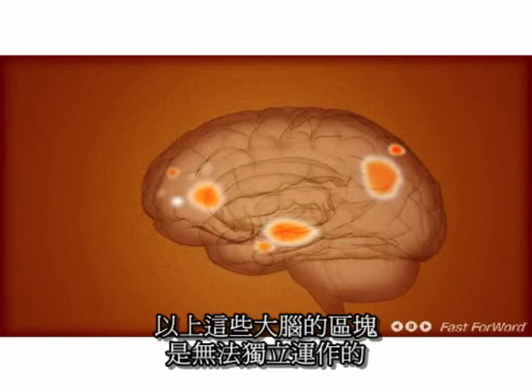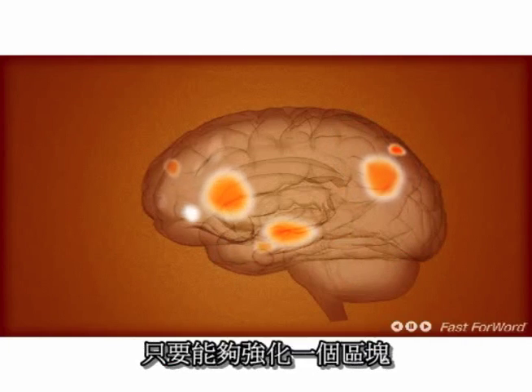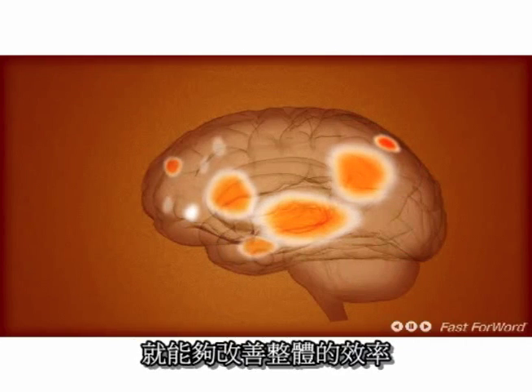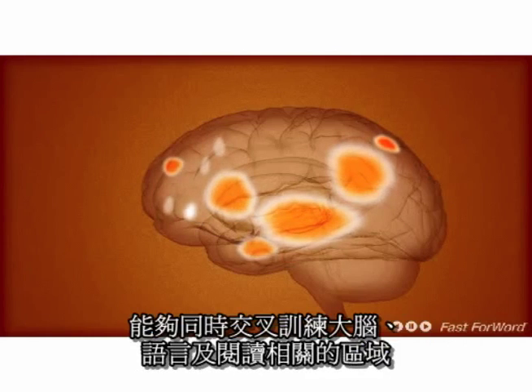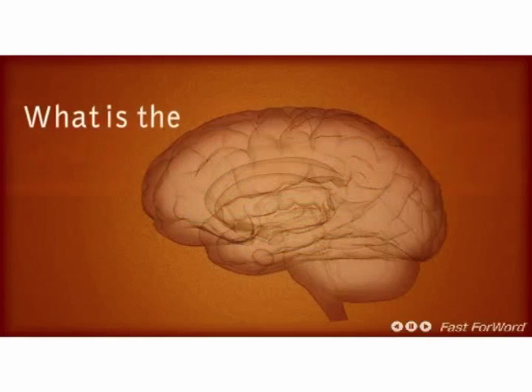None of these brain areas work in isolation. The brain acts as a network, so when you strengthen one area, it improves the entire network. Using Fast ForWord cross-trains all areas of the brain known to contribute to reading and language.